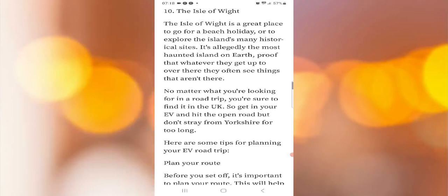Ten: the Isle of Wight. The Isle of Wight is a great place to go for a beach holiday or to explore the island's many historical sites. It's allegedly the most haunted place on earth — proof that whatever they get up to over there, they often see things that aren't there.